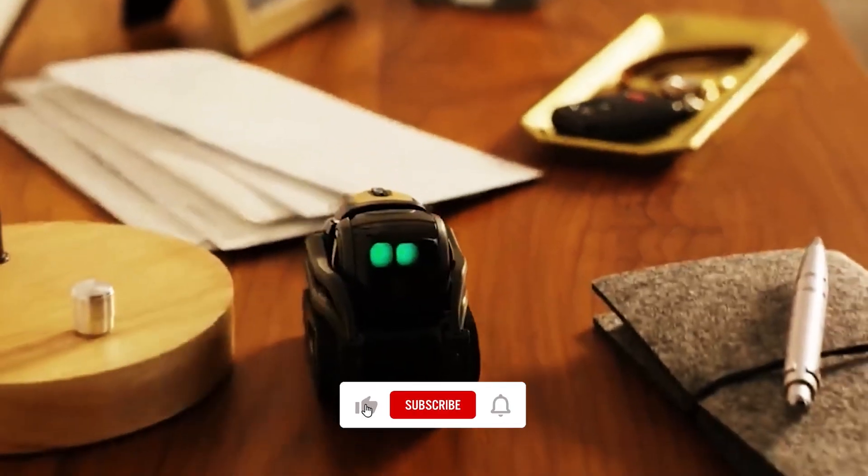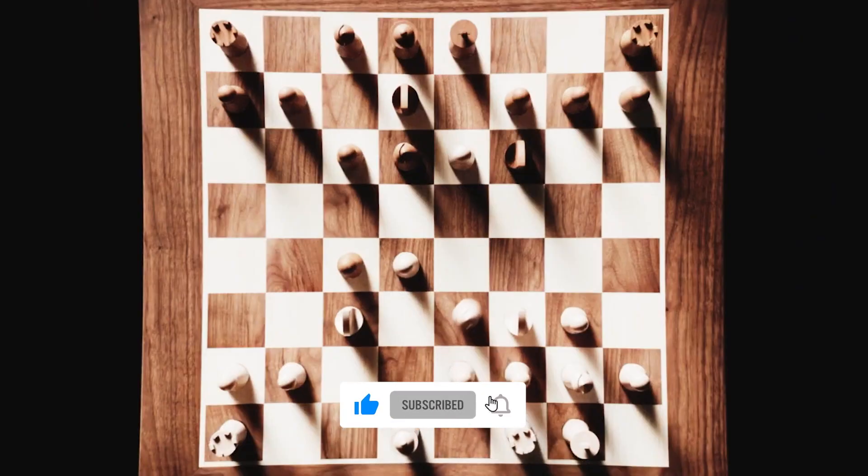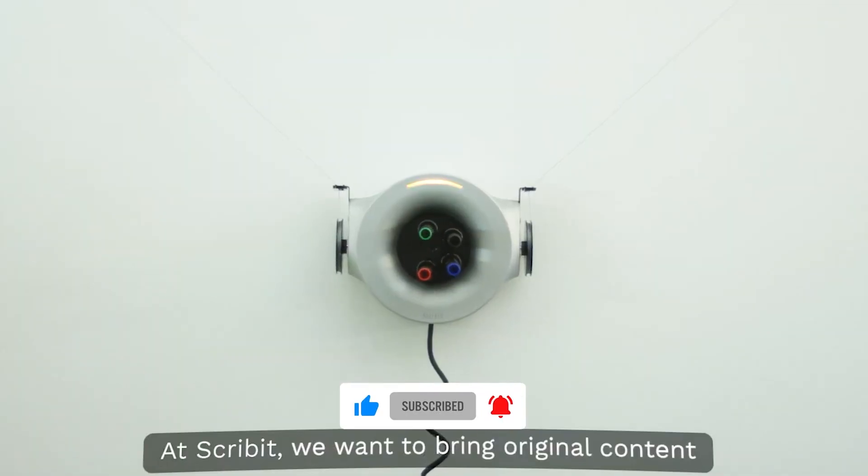We will explore the most popular crowdfunded robots on Kickstarter today. Stick around until the end of the video to see the most funded robot on the platform.